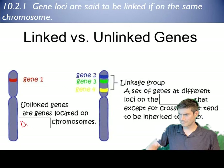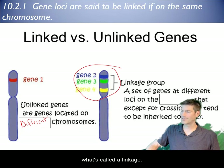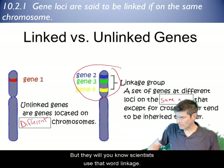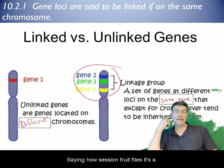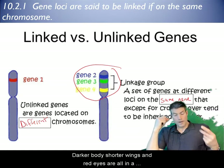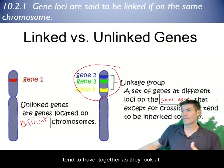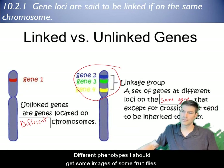Here's a diagram showing unlinked genes located on different chromosomes. A bunch of genes can be part of what's called a linkage group, meaning they're on the same chromosome. For example, in fruit flies, darker body, shorter wings, and red eyes are all in a linkage group — they're on the same chromosome and tend to travel together as scientists look at different phenotypes.